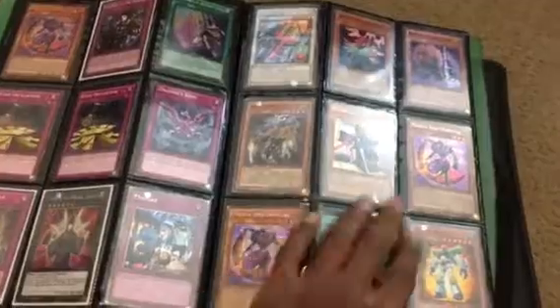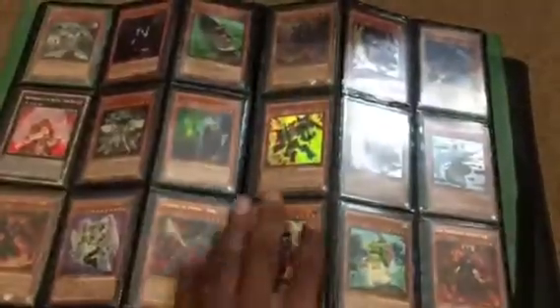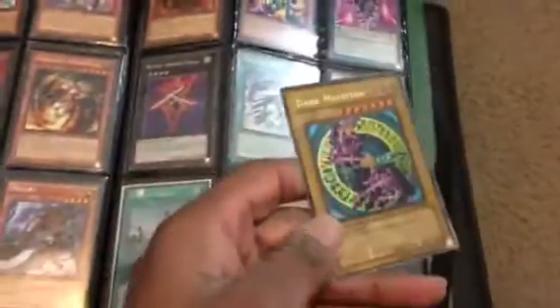This one's got a lot of play. Like I said, this Dark Magician is highly destroyed.